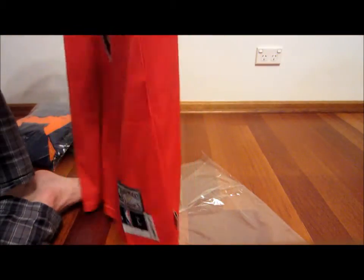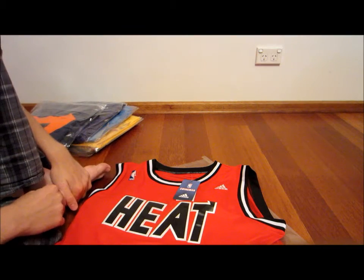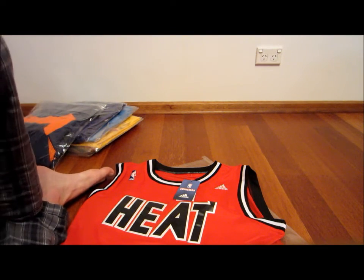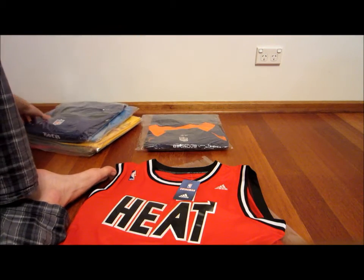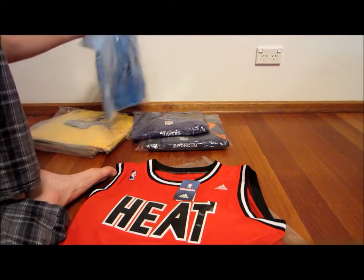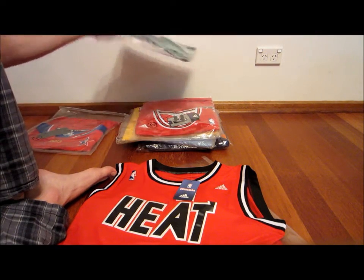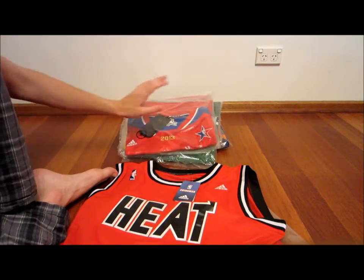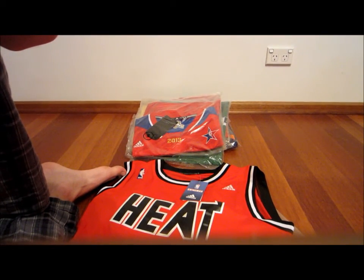It fits true to size — I know that was another concern people had with jerseys not fitting to size. So that's my pickup from Jenny NFL jerseys, Jenny Loop. Very happy, we'll be ordering again. I'm liking this quality, got a couple of friends here who will be doing it again too. Check her out, she's got a YouTube channel as well — link in the description. Really nice jerseys, thanks for watching guys.